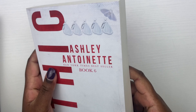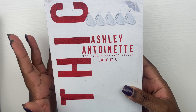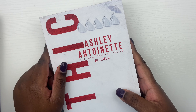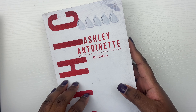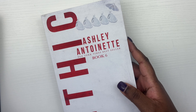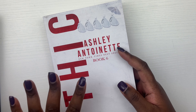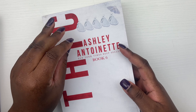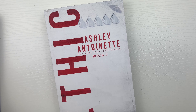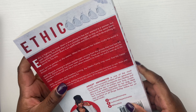Y'all know I had to get some urban fiction books. He is one of my favorite authors — this is The Streets Have No Queen. And then also by Jacquevious Colman, we have The Day the Streets Stood Still. And a lot of times urban fiction, it's like very similar to romance — there's always some romance and stuff in there.